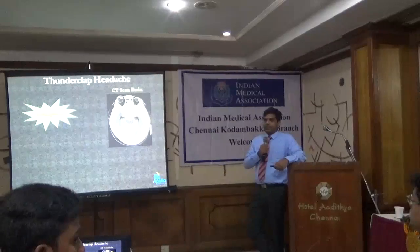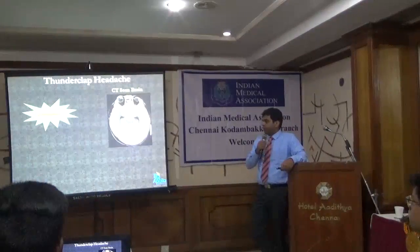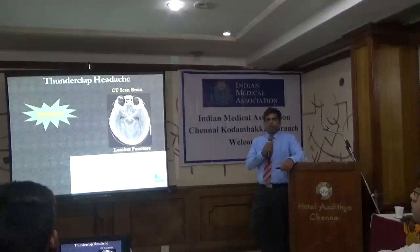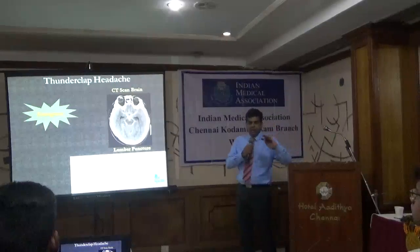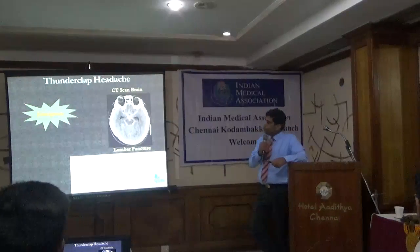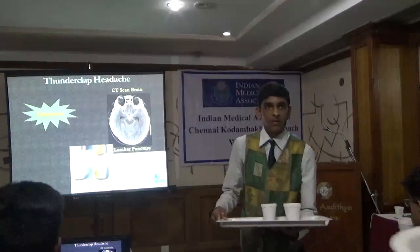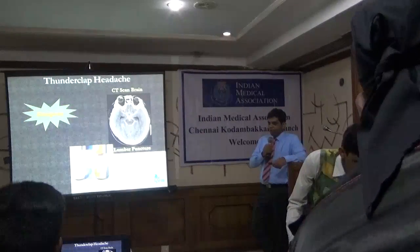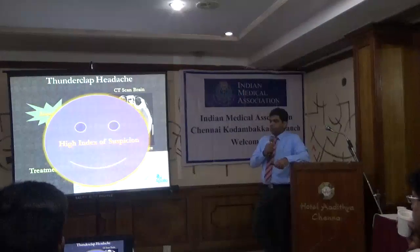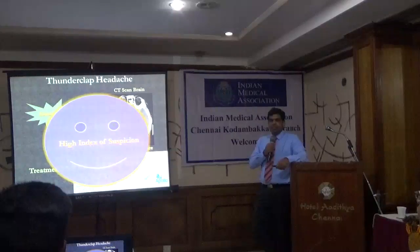When we do a CT scan and find subarachnoid blood, the diagnosis is pretty clear and we need to take the patient for further treatment. If the CT does not show anything, please remember: if a patient presents with an acute severe thunderclap headache and the CT is reported as normal, the patient should undergo a lumbar puncture to look for xanthochromia. If xanthochromia is positive, unless proved otherwise, there is a ruptured aneurysm. From the primary physician's point of view, a high index of suspicion is absolutely essential because this disease is dangerous.